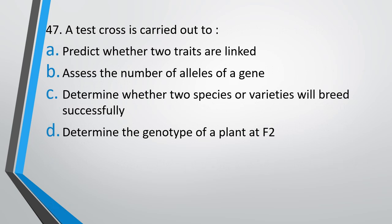Question number 47. A test cross is carried out to — predict whether two traits are linked, assess the number of alleles of a gene, determine whether two species or varieties will breed successfully, or determine the genotype of a plant at F2. The correct answer is Option D: to determine the genotype of a plant at F2.